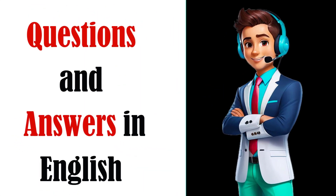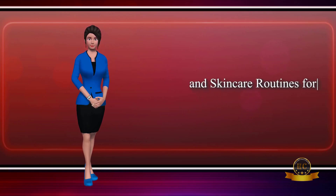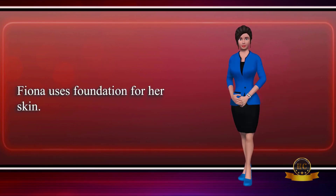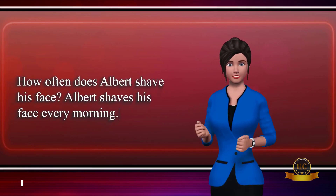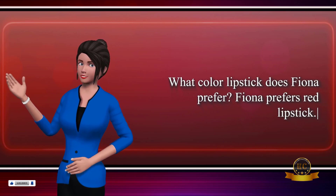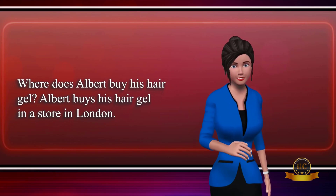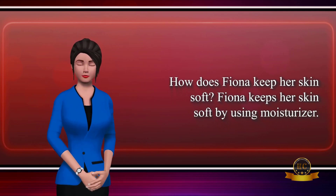Thanks for effortless beauty — simple makeup and skincare routines for every day. What makeup does Fiona use for her skin? Fiona uses foundation for her skin. How often does Albert shave his face? Albert shaves his face every morning. What color lipstick does Fiona prefer? Fiona prefers red lipstick. Where does Albert buy his hair gel? Albert buys his hair gel in a store in London.